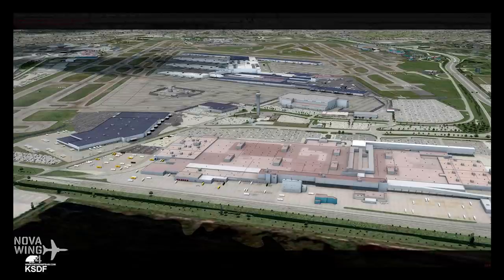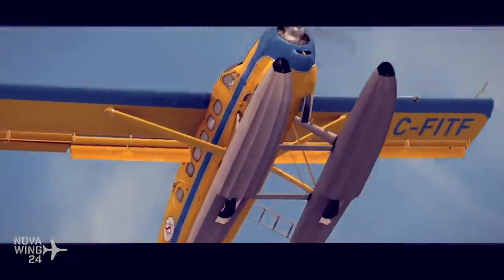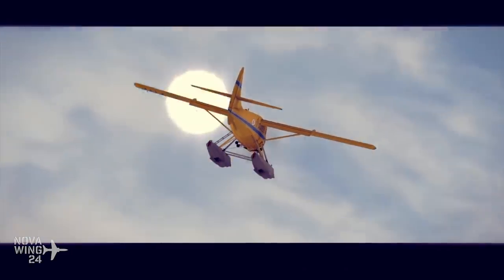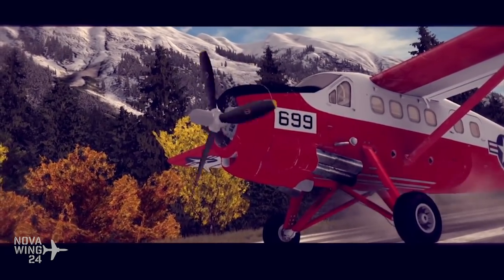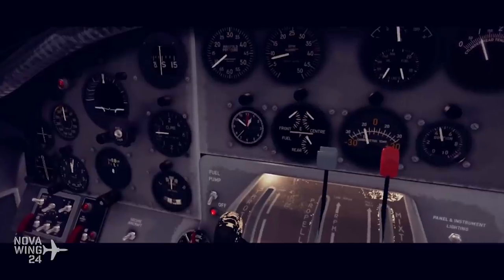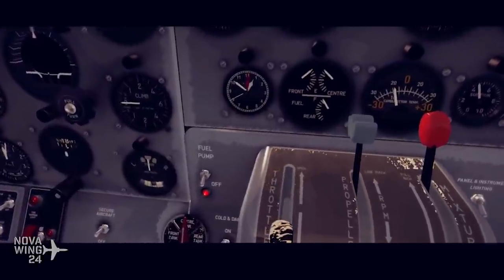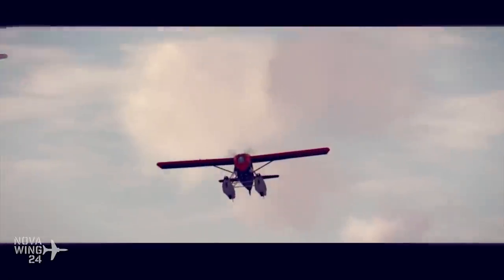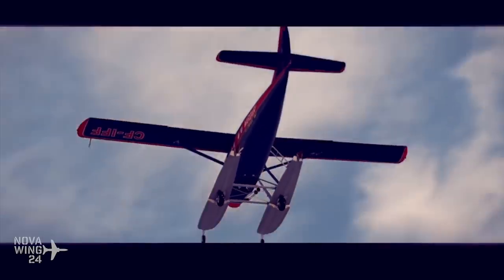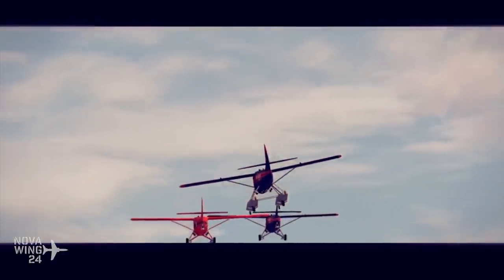Moving into more general flight sim releases, we saw the release of the JustFlight DHC-3 Otter. We're getting a bit nostalgic with these aircraft releases over the last few months — we saw Milviz's release of the de Havilland Canada DHC-2 Beaver, and now we have the de Havilland Canada DHC-3 Otter. This is not the Twin Otter — this is the original Otter with a giant R1340 radial engine at the front.